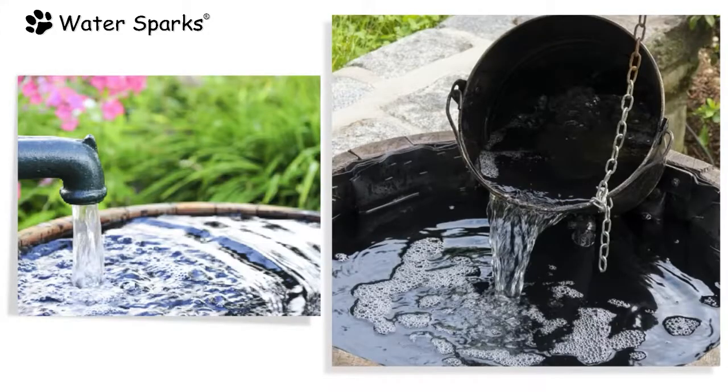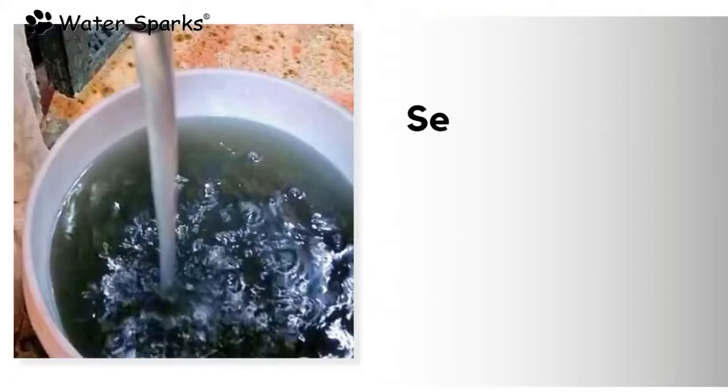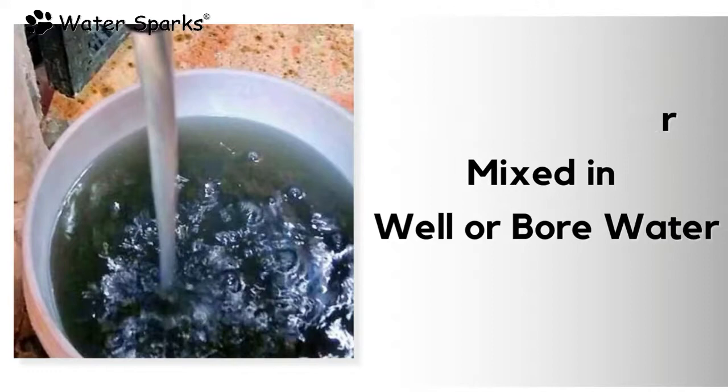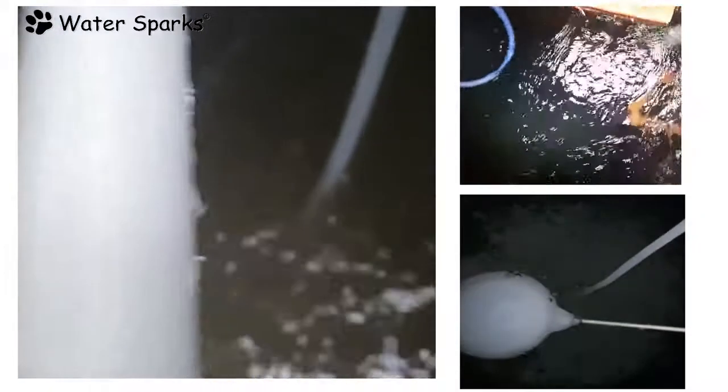Despite this, there is also a chance of sewage mixing in both bore and well water. If a sewage water pipeline runs around your house, leakage from that sewage pipe can end up mixing into your water, resulting in black colour water with bad odour and sewage smell.